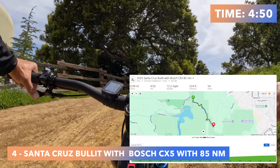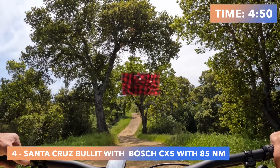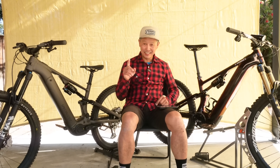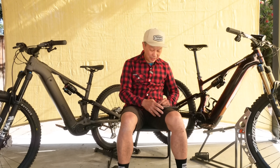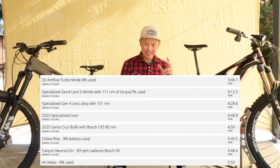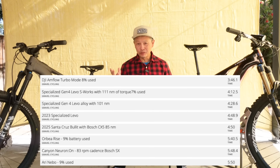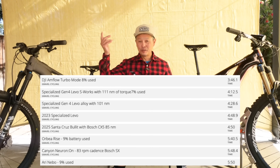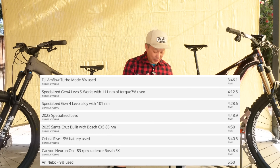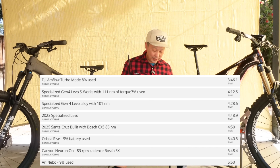Here is the data. First place is the DJI Amflow bike with a time of 3 minutes and 46 seconds — a devastating result. This is a short test, but on a 2,000-foot climb the difference multiplies: your body could be waiting at the top for two minutes or more.